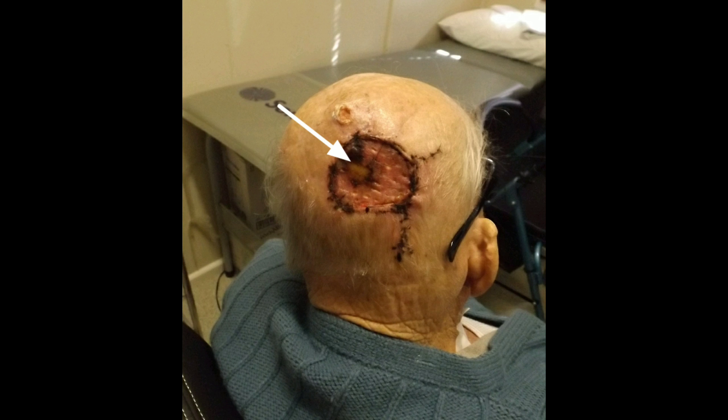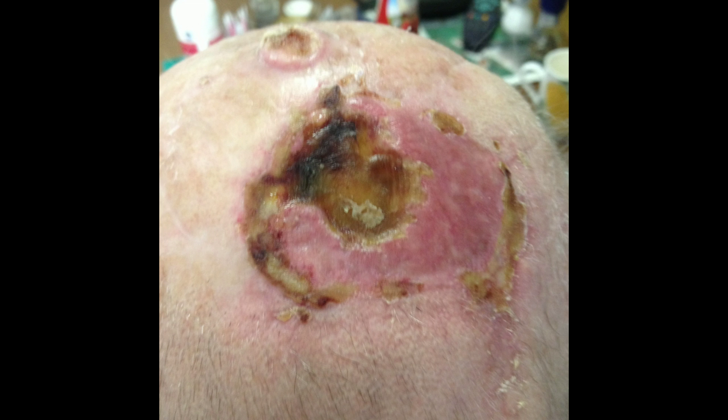As to be expected, the graft on bare bone did not survive, resulting in a necrotic area. A wound such as this requires regular dressing with a hydroactive gel such as intracyte or psilocyte gel, and should heal via secondary intention, though may take 8 to 12 weeks.